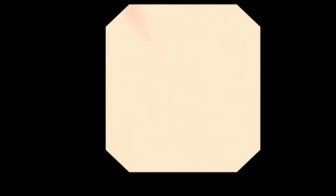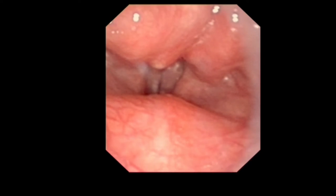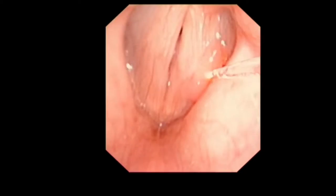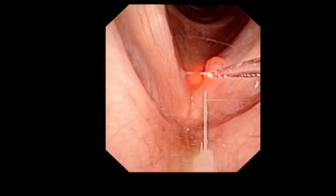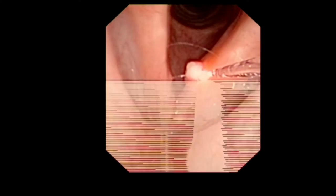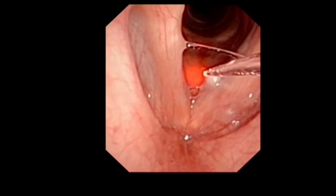I call this a laryngeal gargle. I use a channeled Olympus scope — the VT2 scope — and drizzle local anaesthetic. If you get the local anaesthetic right, you can do just about anything to the larynx. I've taken out T1 cancers twice — that's not routine, but you can do it. A little lesion like this is quite manageable. It's not as accurate as under general anaesthesia, but the KTP laser is very forgiving. As long as you don't hit the same spot too many times and the settings are low, you won't damage the superficial lamina propria.